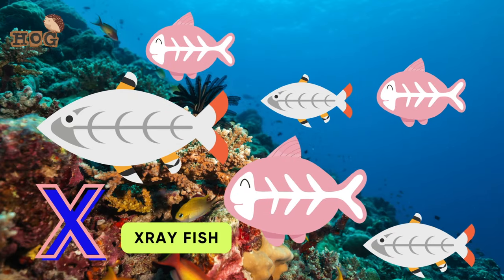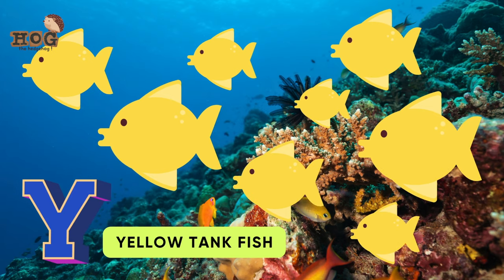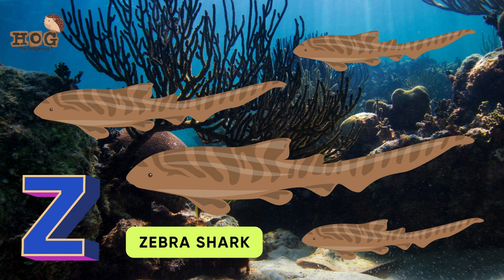X is for x-ray fish. Y is for yellow tang fish, yebby. Z is for zebra shark, and we came to a stop!